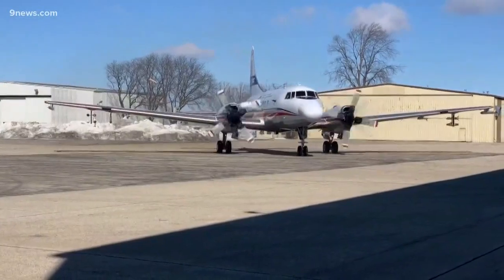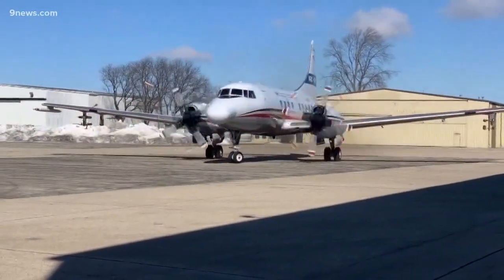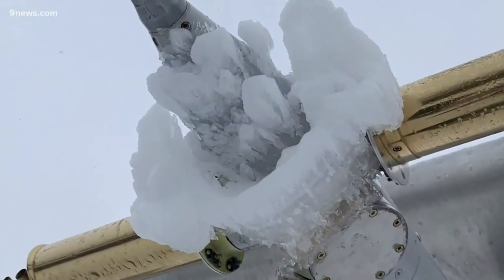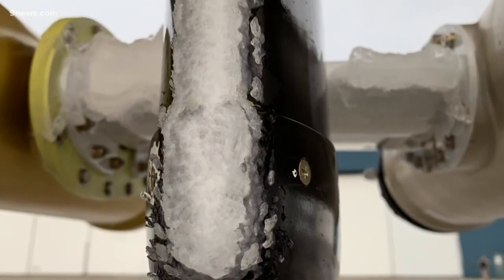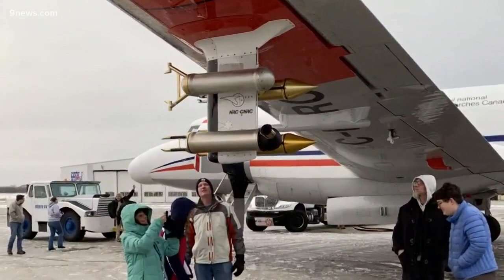Some of the smaller jets, some of the turboprop airplanes — equipment that has to fly at lower altitudes — is going to get into these conditions. Landelt says incidents where aircraft run into in-flight icing trouble are not commonplace, but it does happen just often enough that the Federal Aviation Administration wanted to fully fund this research project.